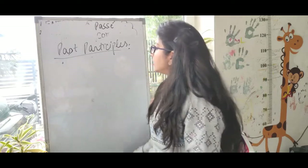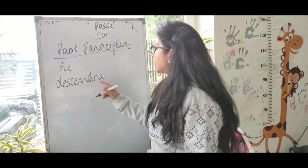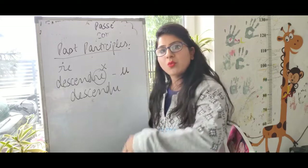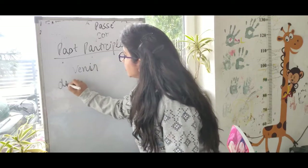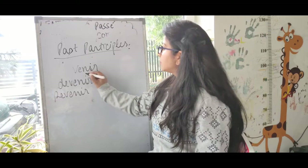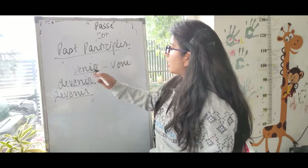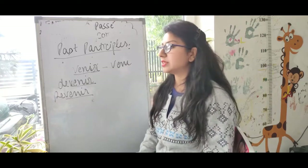If any verb ends with -re, like descendre, after removing -re we add -u, so descendre becomes descendu. However, some verbs like venir and revenir are exceptional cases — even though venir ends with -ir, its past participle is venu, not veni. You have to learn these exceptional past participles separately.